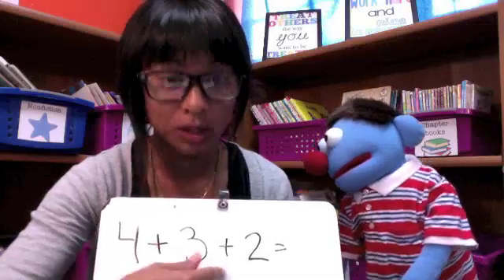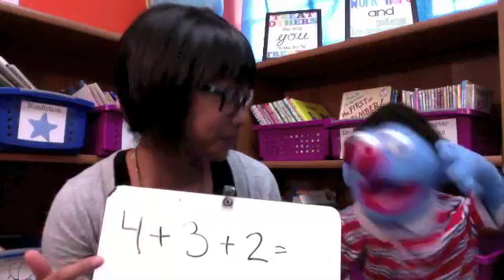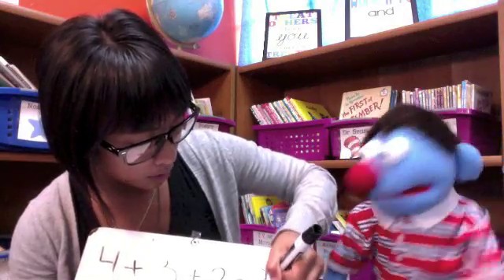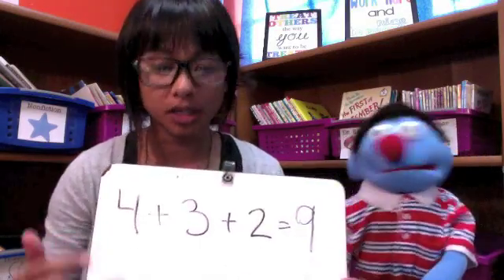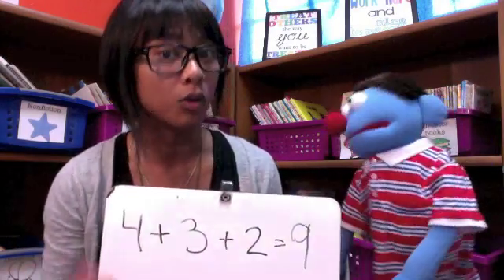You can actually add any way you like. I know that three plus two equals five, so I put five in my head and count on four. Ready — five, six, seven, eight, nine. Nine, you got it! So our answer for how much fruit we have — we have nine fruits. You could also start with four plus three first. Whichever way works for you.